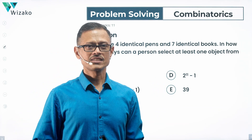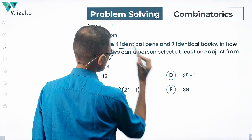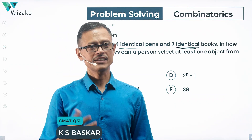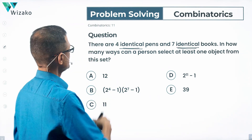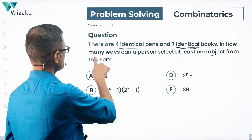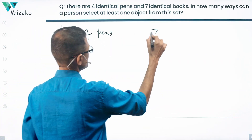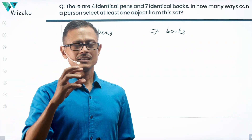This is a hard math question. There are four identical pens and seven identical books. If we went on autopilot and tried to solve this question, we're likely to get an incorrect answer. The word 'identical' is very crucial in solving this question. In how many ways can a person select at least one object from this set? We have a set comprising 11 objects: four identical pens and seven identical books.